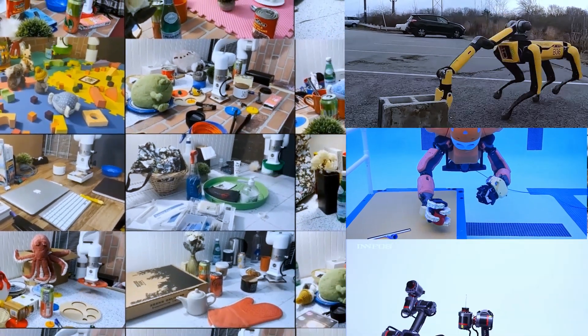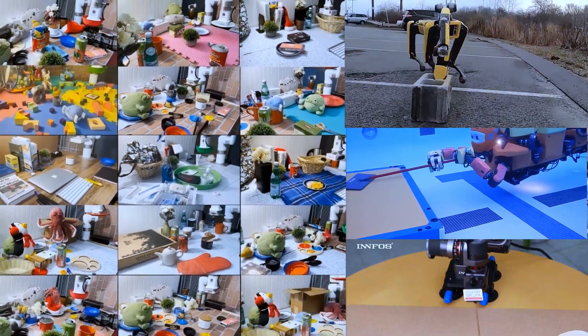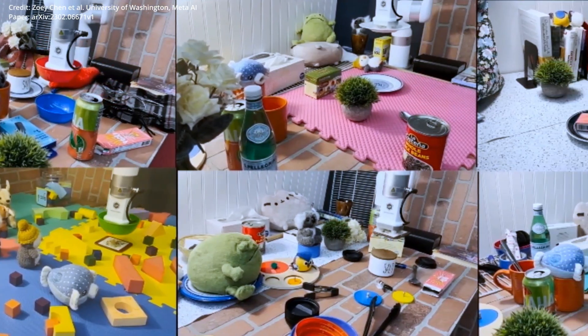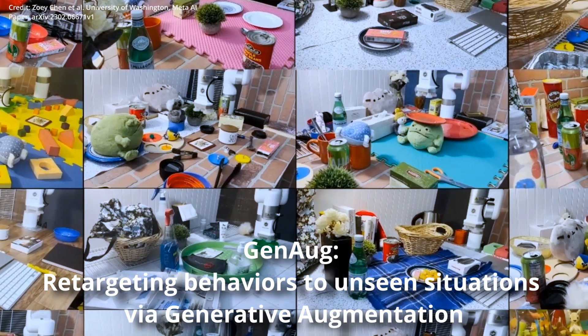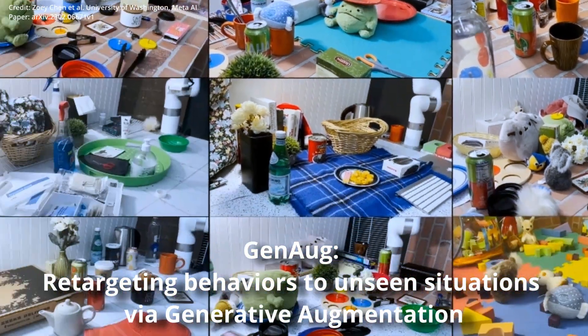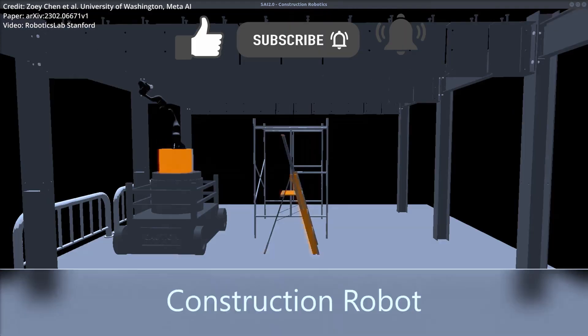Amazing new artificial intelligence framework makes a huge leap forward in robot learning and generalization. Meta and the University of Washington have developed GenOg, which utilizes pre-trained text-to-image generative AI models to enable imitation-based learning in practical robots.